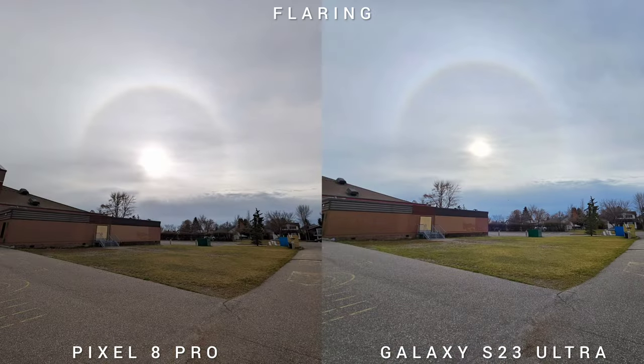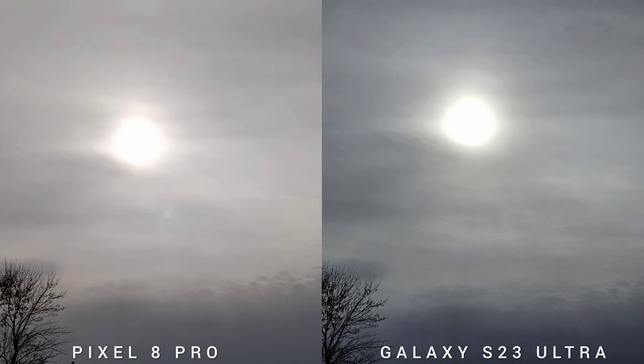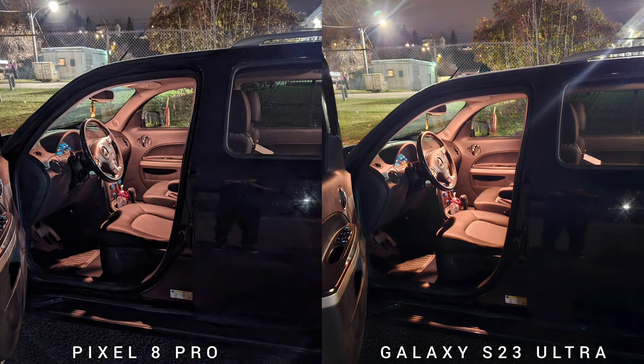Next is flaring. Because it's cloudy today we won't be able to see the sun, but you can see the halo. On a bright environment, both phones control the flaring really well. But when we go to the night shots, we see there's a stronger purple flaring on the S23 Ultra, and sometimes there are random strong flares on some of the shots.